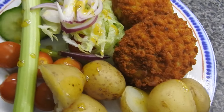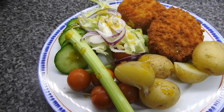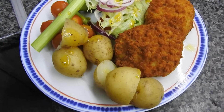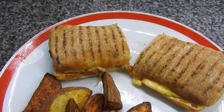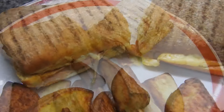We've had kievs with some new potatoes and rabbit food yet again — Steve does love his rabbit food. These were just panini and some homemade wedges.